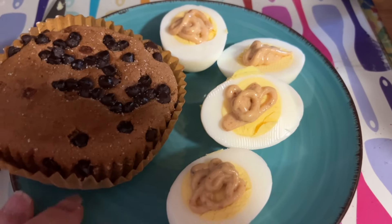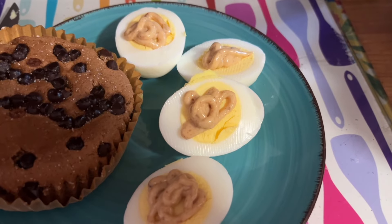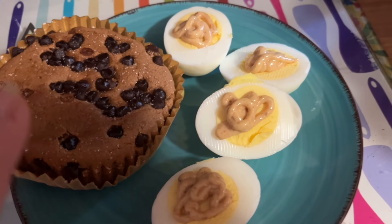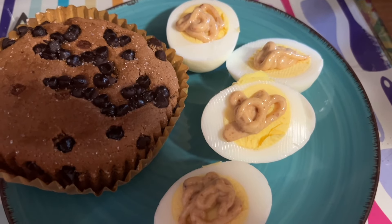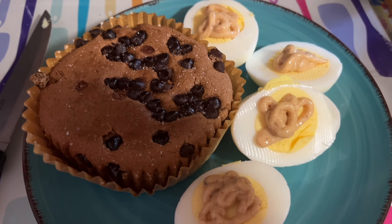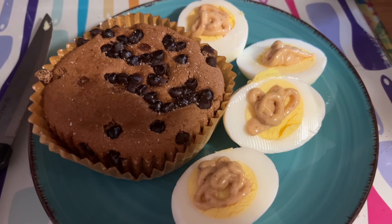Breakfast this morning is a chocolate chip Smart Muffin from Smart Baking, and I have two hard-boiled eggs that I cut in half and put some fresh radish mustard on. I wanted something sweet and something not-sweet. It comes to three Weight Watcher points — three for the muffin — 253 calories, 20 grams of carbs, 20 grams of protein, and 19 grams of fat.